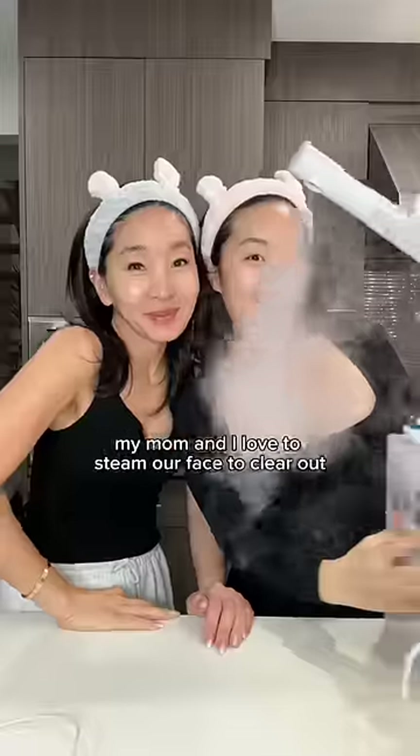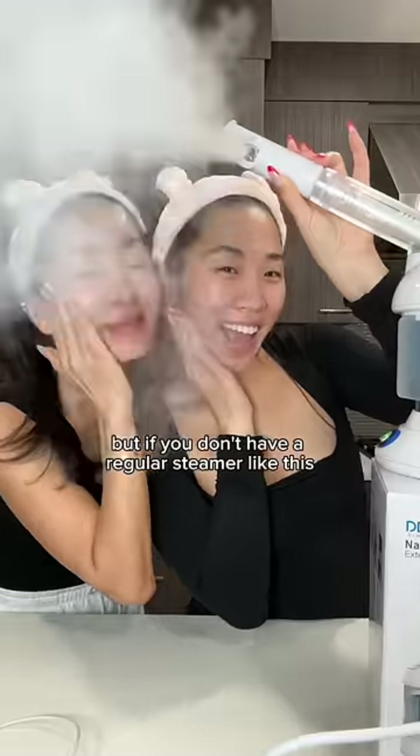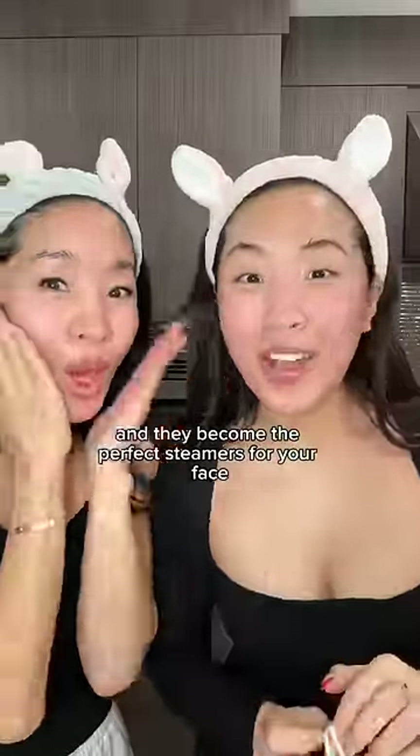Next up, our face steaming towels. My mom and I love to steam our face to clear out the clogged pores, but if you don't have a regular steamer, you can just get these face steaming towels that are so much cheaper. You can just put them in hot water and they become the perfect steamers for your face.